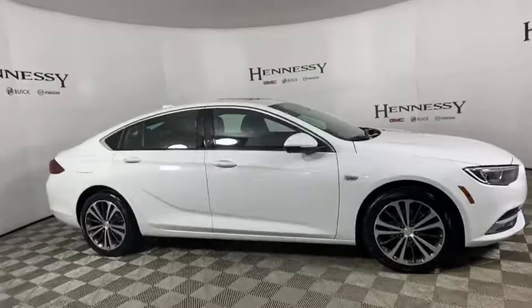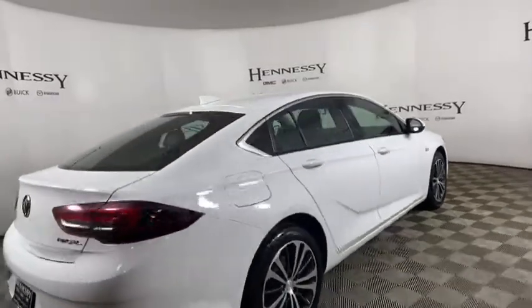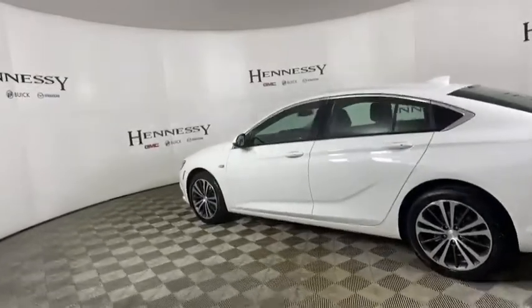Here are some of this vehicle's great options: power passenger seat, traction control, dual airbags, alloy wheels, power steering, four-wheel disc brakes, universal garage door opener, rear window defroster, and power windows.